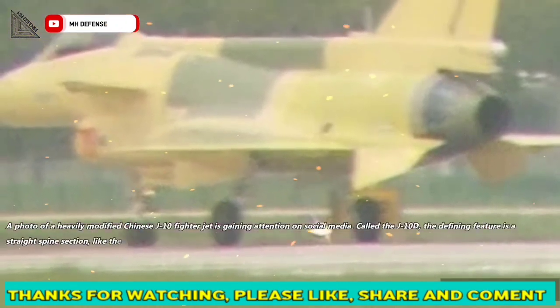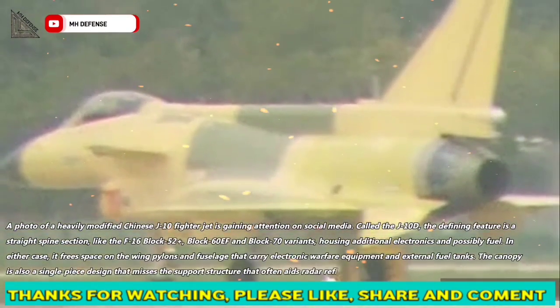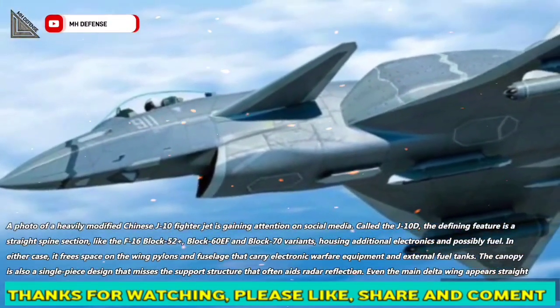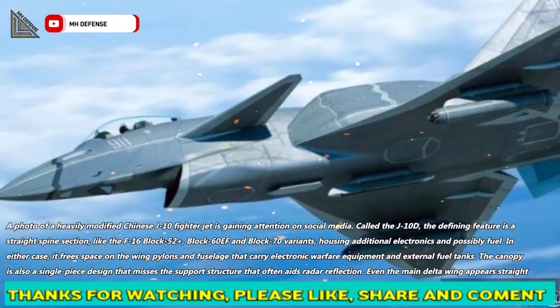A photo of a heavily modified Chinese J-10 fighter jet called the J-10D is gaining attention on social media. The defining feature is a straight spine section, like the F-16 Block 52+, Block 60F and Block 70 variants, housing additional electronics and possibly fuel. In either case, it frees space on the wing pylons and fuselage that carry electronic warfare equipment and external fuel tanks.